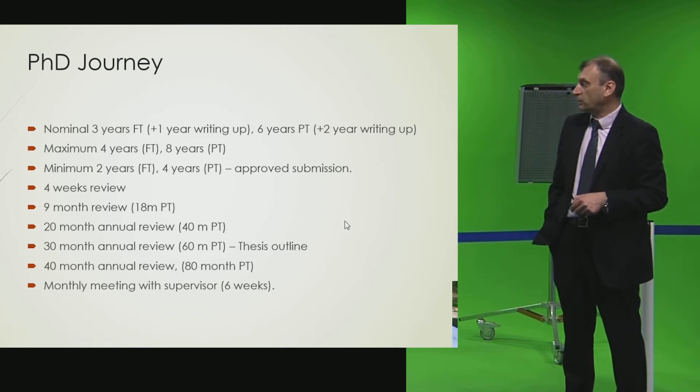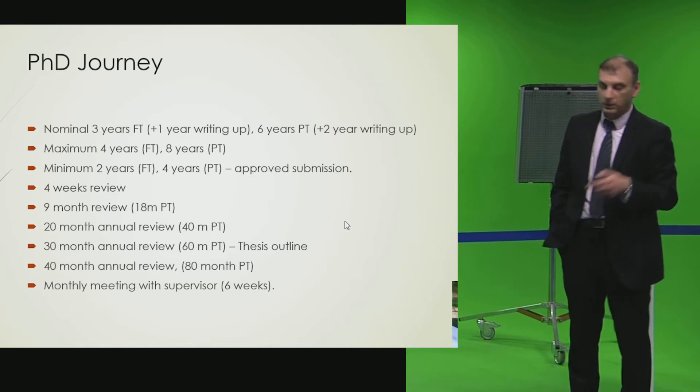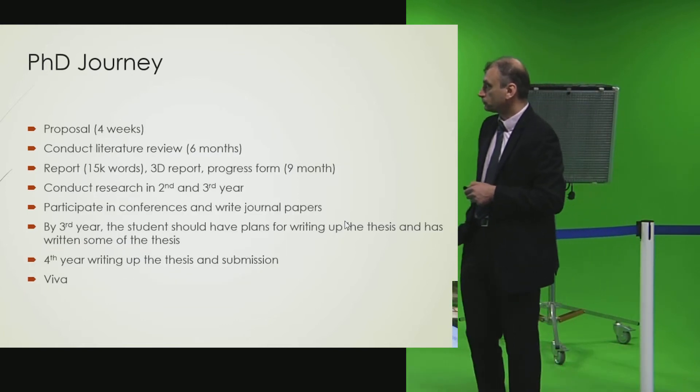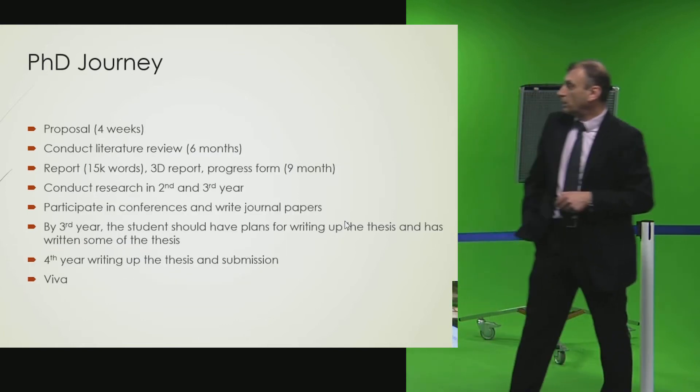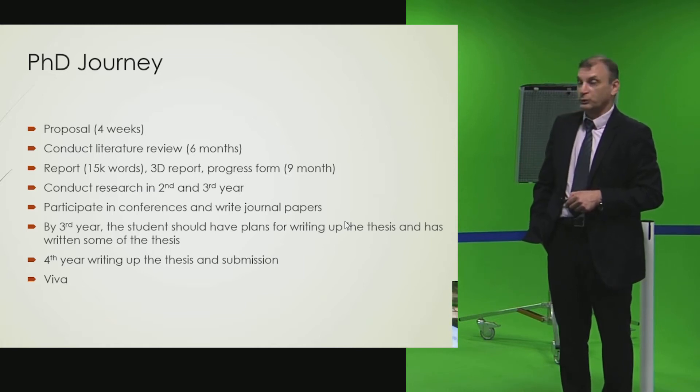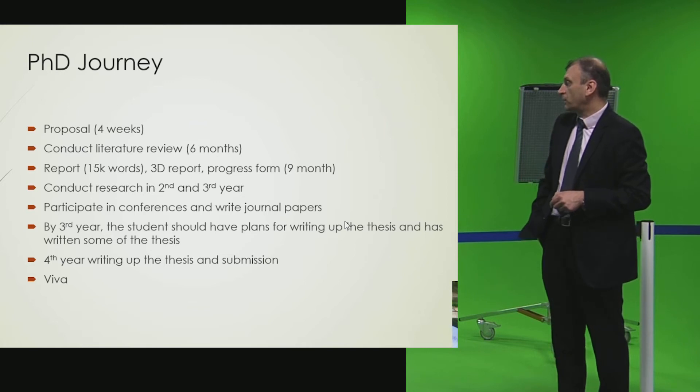There are milestones the student must go through to progress: at eight weeks, nine months, twenty months, and thirty months. Supervisor meetings are required every six weeks. Within four weeks of starting, a proposal must be submitted. At six months, a report of around 15,000 words must be submitted. Research continues through the second and third year, and students write papers for journals and conferences.